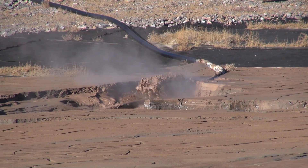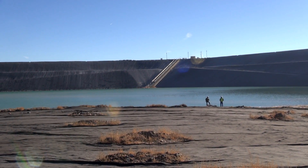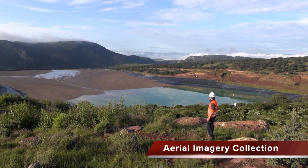In many countries, regulators are imposing more stringent regulations and requiring mandatory dam safety inspections by independent, qualified engineers. To provide a complete analysis of the facility,